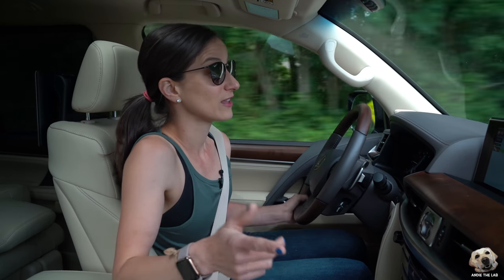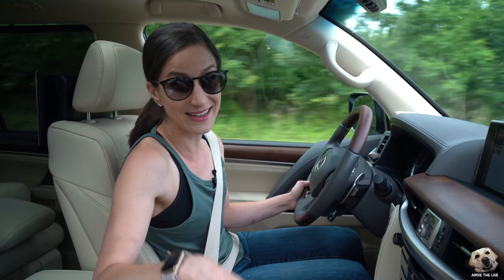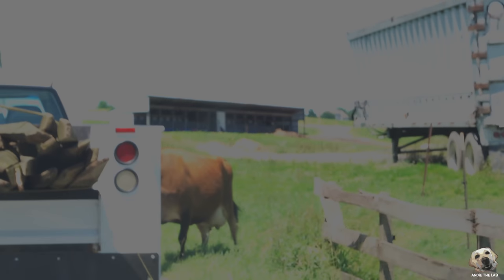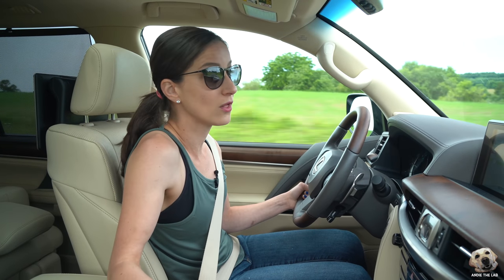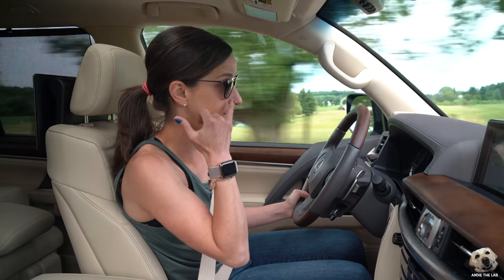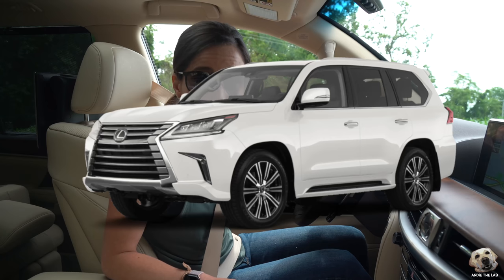I got to tell you something funny — I was filming earlier, totally didn't realize my mic turned off. And you will not believe what was in the middle of the road. Fortunately I had grabbed a secondary camera, so take a look. There is legit a cow in the middle of the road! Oh my god, can you imagine if that cow ran into me? I'd have to call Lexus up. We had a little bit of an incident today — old Bessie, the big brown cow. I think that cow was checking me out.